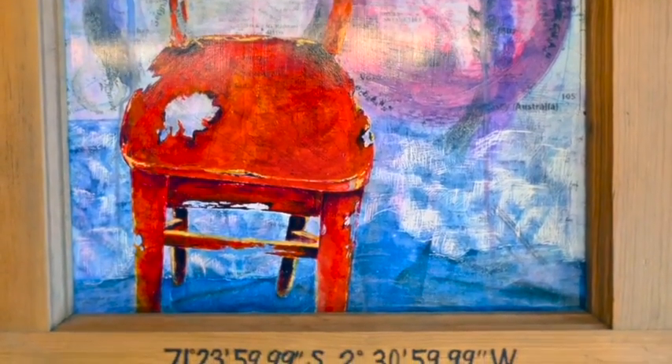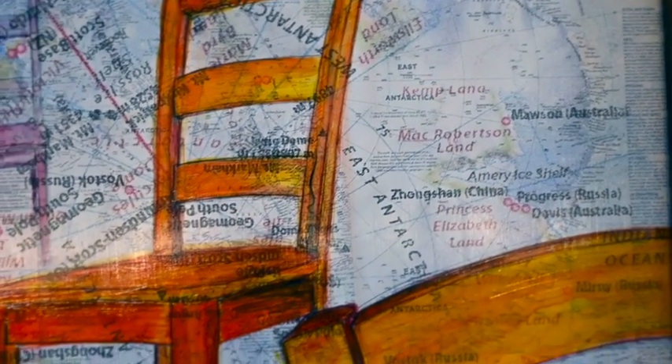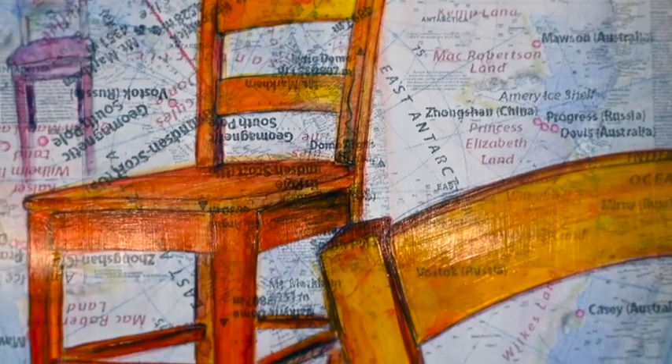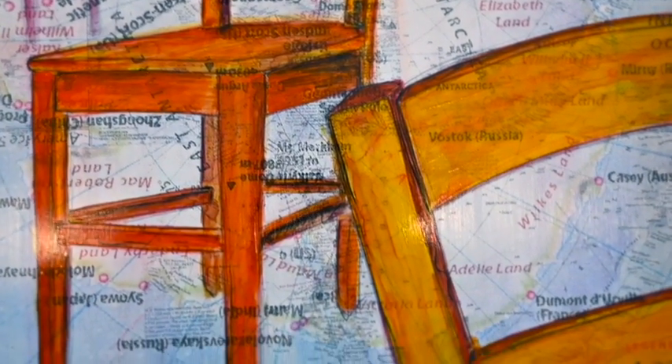The base layer is this map of Antarctica, and it's an annotated map, so there are all these stories about all of the men who conquered Antarctica and the women for which they named the different land forms.